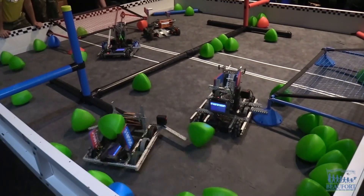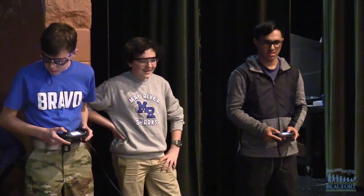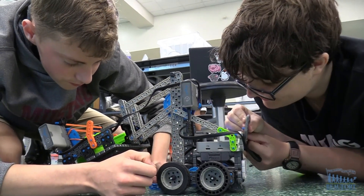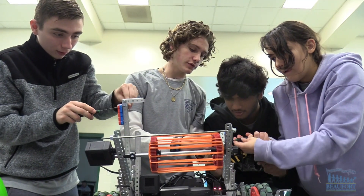Rolling with the robots. Beaufort High School is hosting its Rumble in the Nest, a regional VEX tournament. More than 60 middle and high school robotics teams from across the state are competing, including teams of students from seven of our district schools.